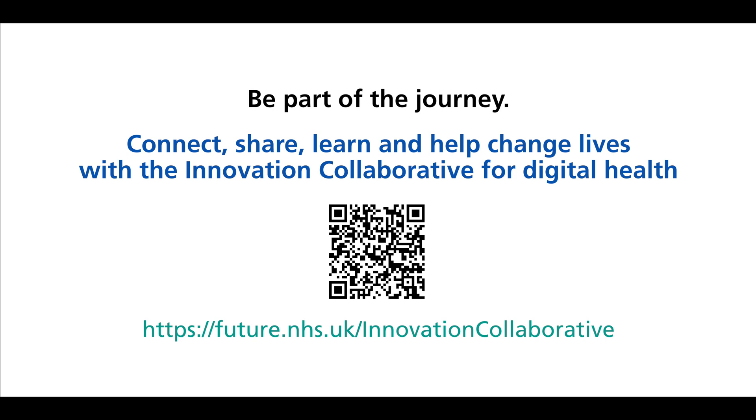Connect, share, learn and help change lives with the Innovation Collaborative for Digital Health.